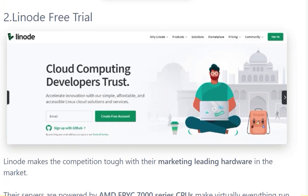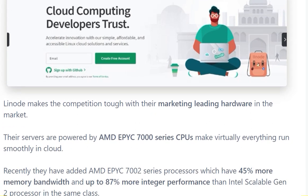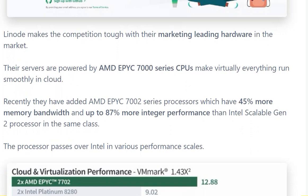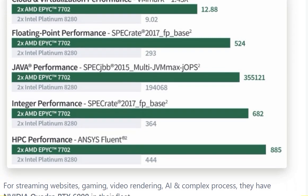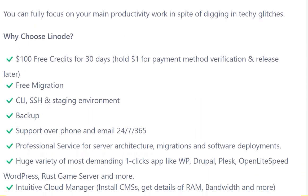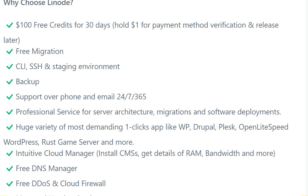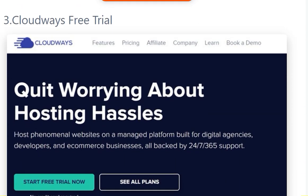The second one is Linode free trial. Linode makes competition tough with their market-leading hardware. Their servers are powered by AMD EPYC 7000 series CPUs, making virtual machines run smoothly in the cloud. There are some benchmark performance reads. Linode offers a $103 credit for 30 days, with one payment method required for verification, to be released later. Free migration and other benefits are also included.